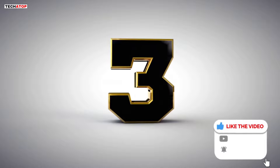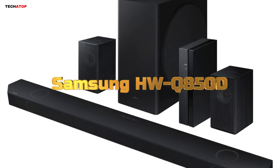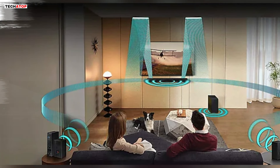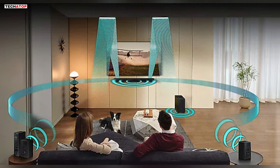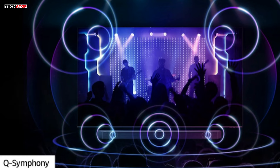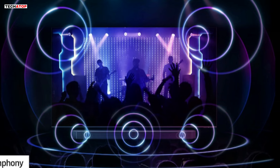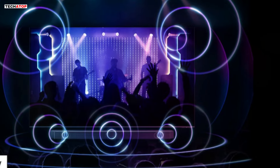Number 3. Elevate your home entertainment experience with the Samsung HW-Q850D 7.1.2-channel Q-Series soundbar, featuring a wireless subwoofer and rear speakers. This advanced sound system delivers rich, immersive audio that adapts to your space while complementing your TV speakers for an amplified experience. With Q-Symphony technology, pairing a Samsung TV with the HW-Q850D soundbar unlocks a new level of powerful audio synergy, as your TV and soundbar work together seamlessly to optimize all audio channels.